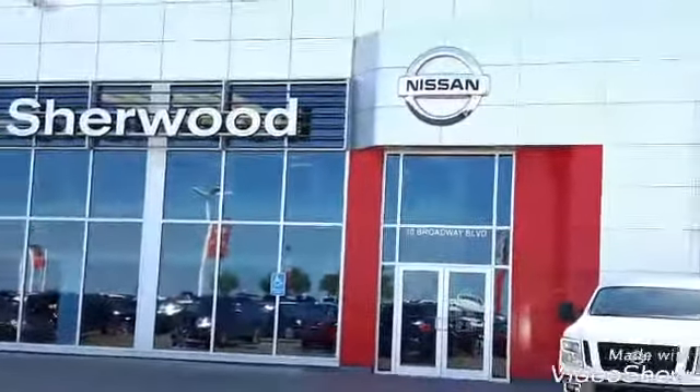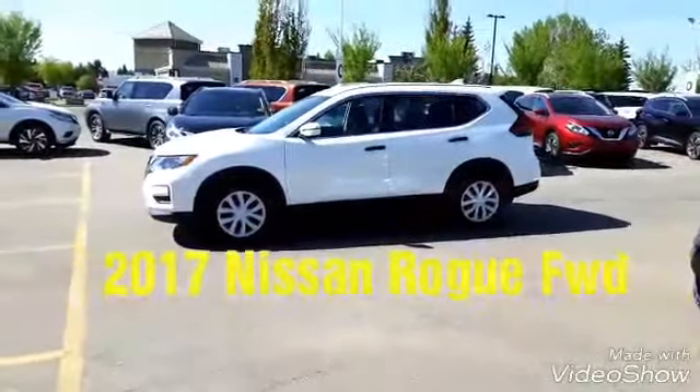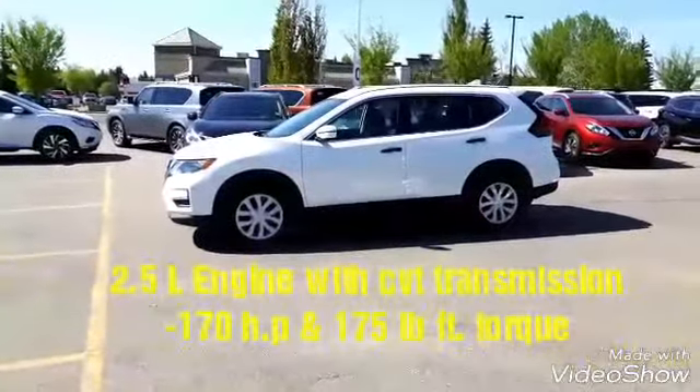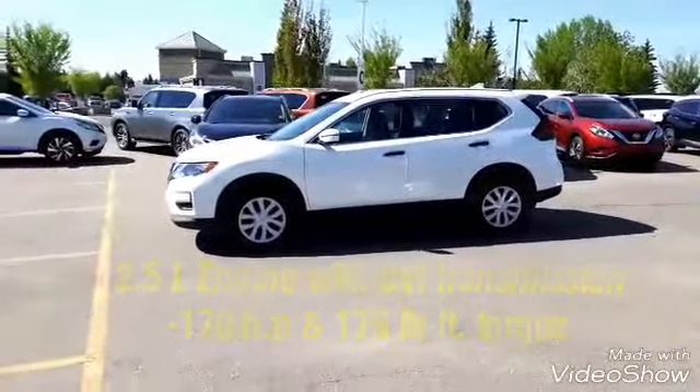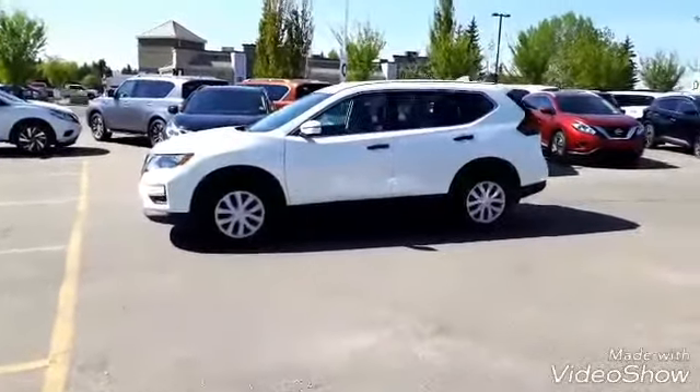Sherwood Nissan is looking for Naresh Kumar — come on down, Naresh, we have something special for you! It's a brand new car: the 2017 Nissan Rogue, with a 2.5-liter engine, 170 horsepower, 175 pounds of torque, CVT transmission, and front-wheel drive.